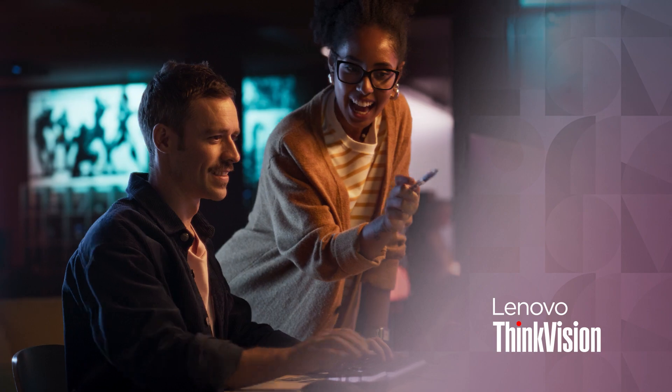To invent, refine and improve upon every aspect of what a monitor can be — that's a testament of the technology.